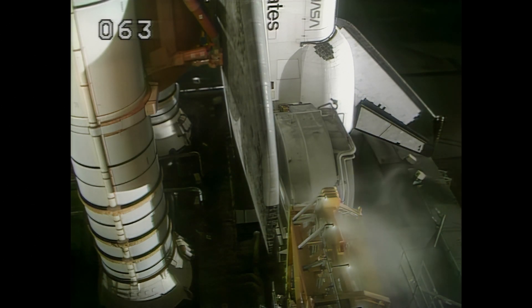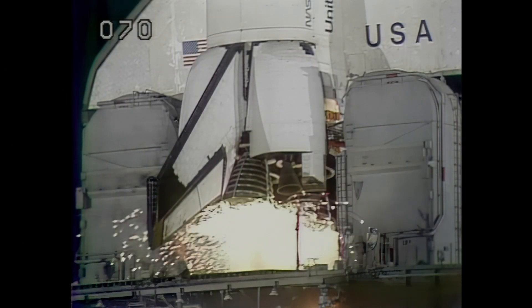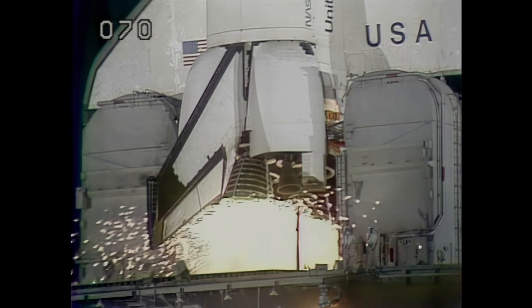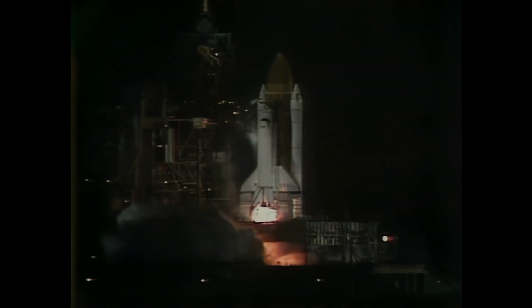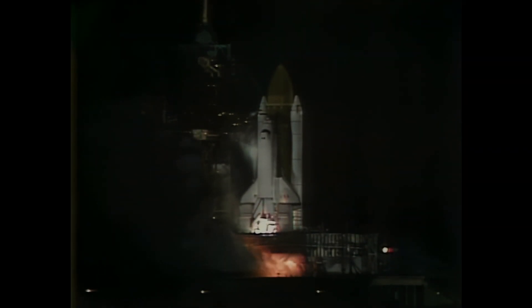T-minus 12 seconds. T-minus 10. Go for engine start. T-minus 6, 5, 4, 3, 2, 1.